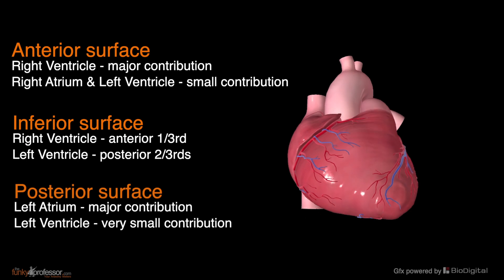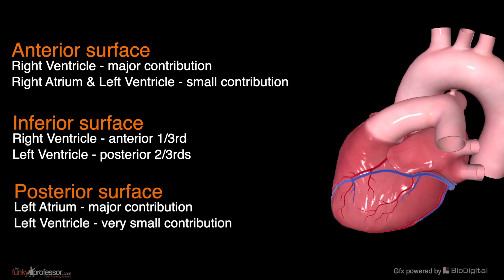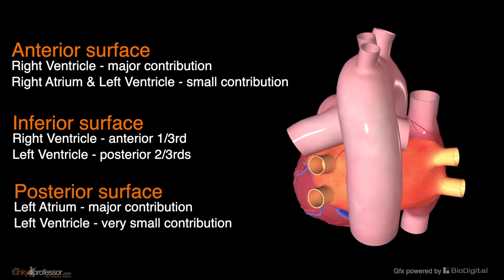Turn the heart around and look at the posterior surface. You see that only the left atrium and a little bit of the posterior surface of the left ventricle appear on this surface. Nearly all of the posterior aspect of the heart is made up of the left atrium.